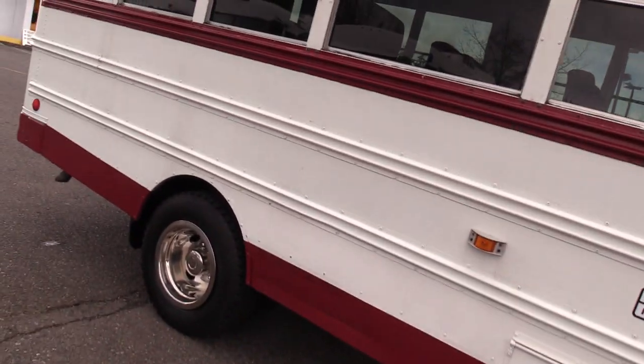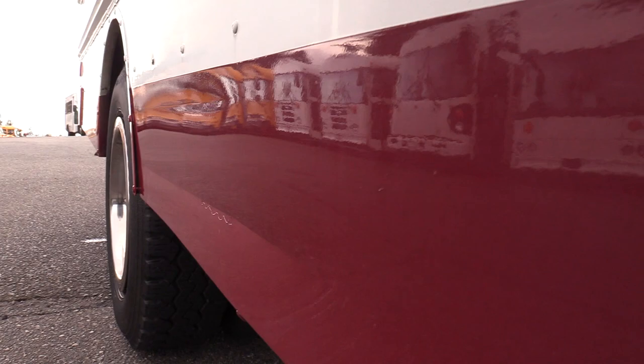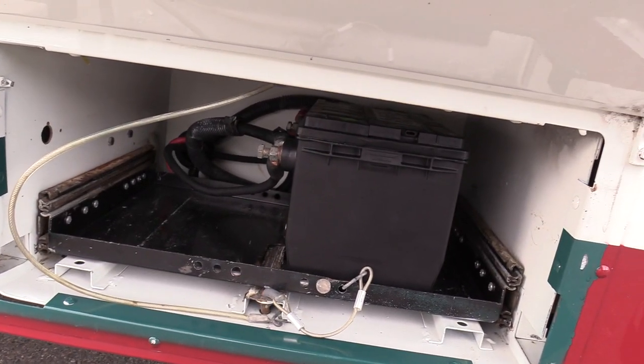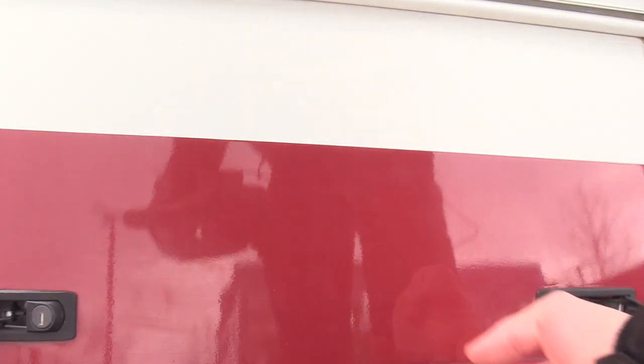Looking at the body on this thing — looking pretty good. Skirts looking good. You'll see a tiny little dent right there, nothing too crazy, but I do want to point it out. Inside here we have a slide-out battery box and tray — not all gunked up or corroded or anything like that, which is always a good sign.